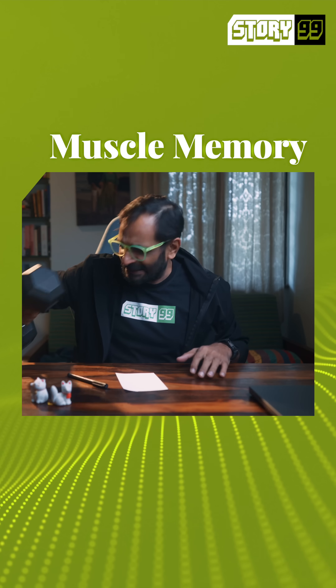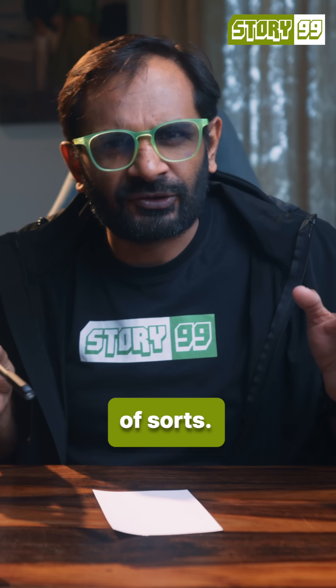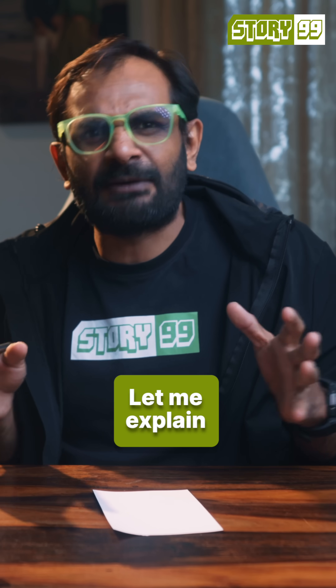I just found out that muscle memory literally means that muscles do have a memory of sorts. I learned it from reading a research paper from University of Finland and it's pretty interesting. Let me explain what I learned.